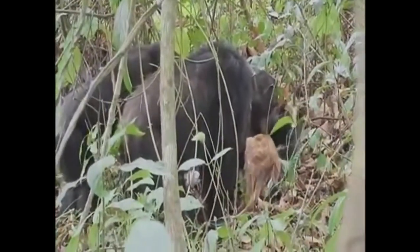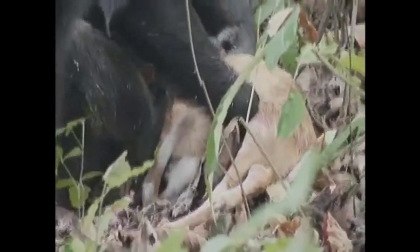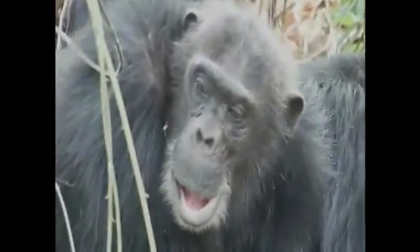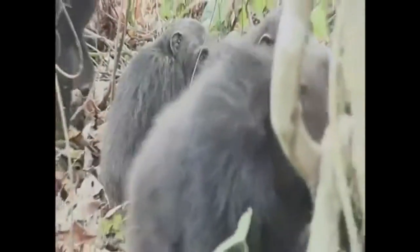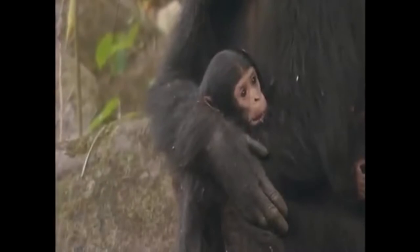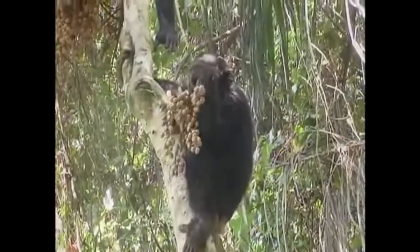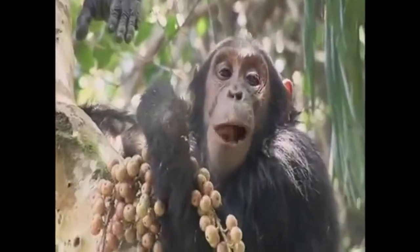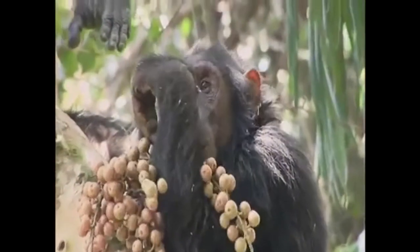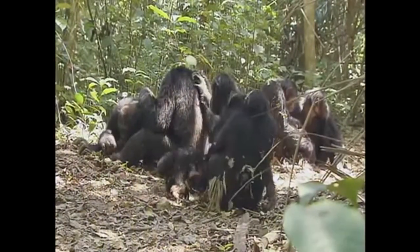Chimpanzee males cooperate in hunting small monkeys — some of the hunters drive a monkey group in a desired direction, while others block escape routes or wait ahead and ambush. When a monkey is caught, the meat is divided between the participating males and the non-hunting females. The males also cooperate in defending their territory against neighboring communities. Females raise their young with little assistance from the males. When chimpanzees find food, it is shared by all members of the group, but the most dominant male gets the first portion, sharing first with his male allies and next with the females who are currently in estrus.